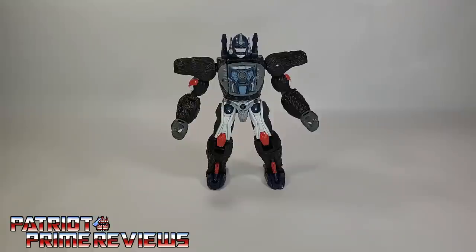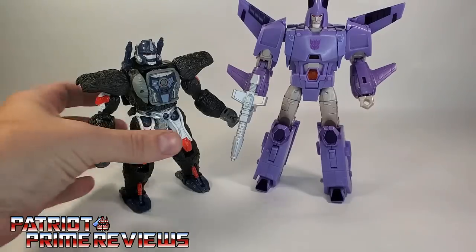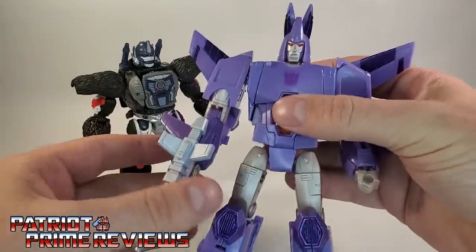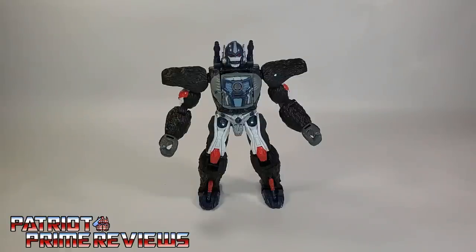The very first thing I noticed taking this guy out of the box was, man, he is small — especially compared to his Voyager wave mate Cyclonus. They are both Voyagers, both the exact same price, and I just really don't get that. Some people say we're paying more money for all the sculpted details and the fact that this is a hefty figure. But same thing here — Cyclonus is great, big, hefty figure. So I don't know why we're paying $30 for a deluxe size figure. My personal opinion, I think Hasbro realized we're giving them an Optimus Primal that turns into the Season 1 gorilla, throw $30 on it and they're going to buy anyway. And yes, I did.